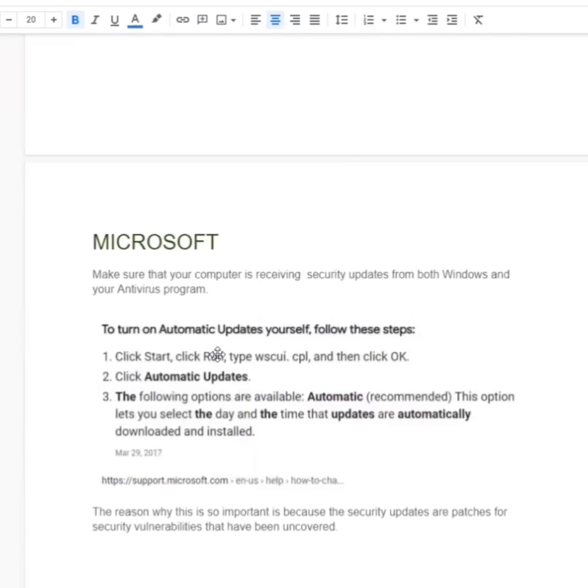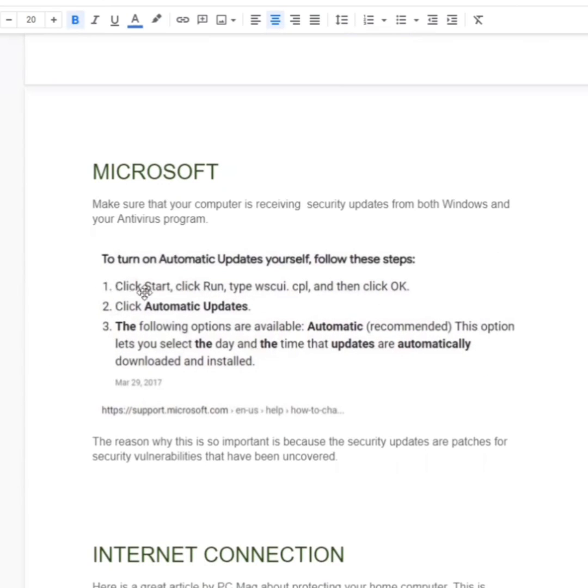We also want to make sure that we are updating anything coming from either Microsoft Windows or from antivirus, because these update patches are actually fixes to some security issues that have come about. We want to make sure the computer stays updated, and since we get very busy, let's just set this to automatically happen. You can see the instructions here — you're going to click Start, Run, type this in, and then select Automatic Updates.